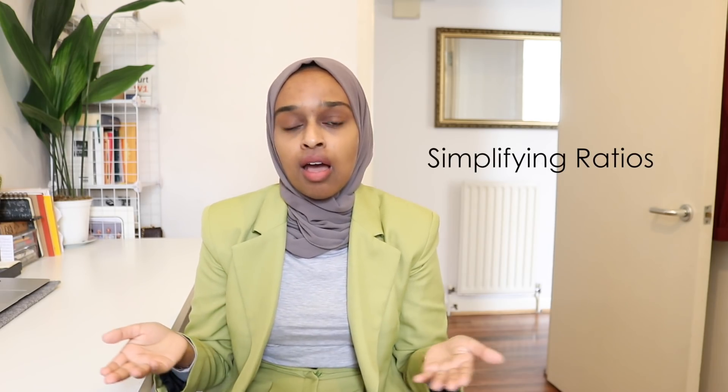The next topic is simplifying ratios. Deal with them like a fraction — just divide everything by the same number. If you can simplify by dividing everything by two, go for it; if by four, go for it. Just simplify as much as you can, finding the highest common factor between all numbers in the ratio, whether it's three numbers or four.